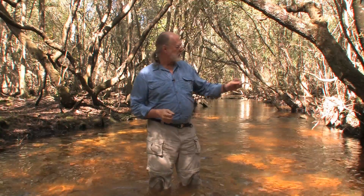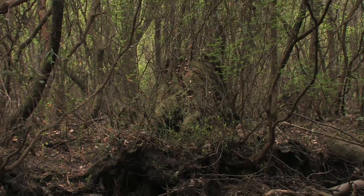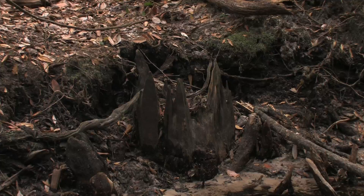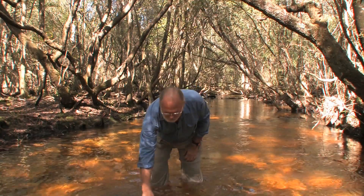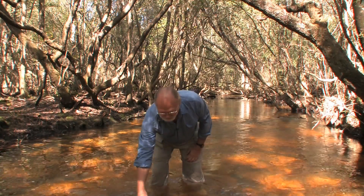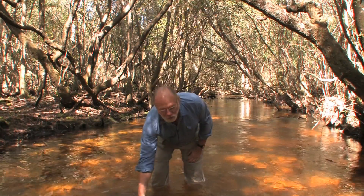This is the blackwater portion, which receives its discoloration from the organic material that's decomposing in the adjacent floodplain. During rains and when the creek is high, the water works back into the creek, bringing with it organic acids that stain it — like tea, as a matter of fact. One of the tannins in tea is the same kind of material that's in this water.